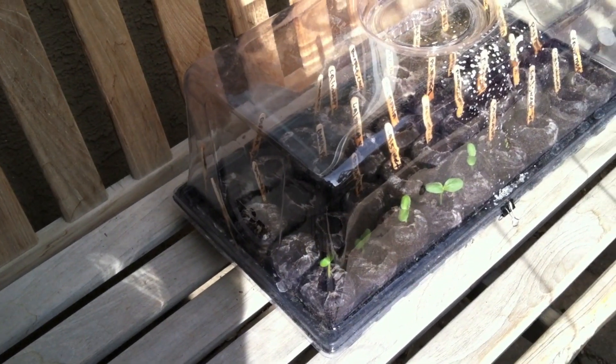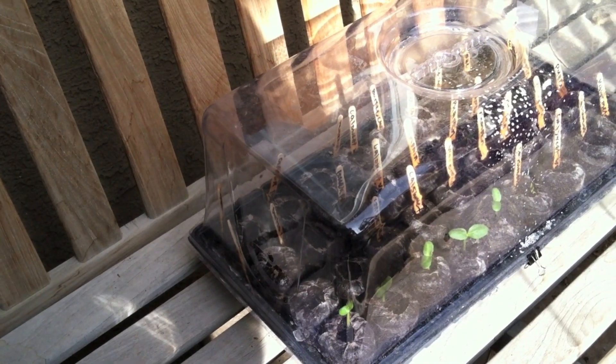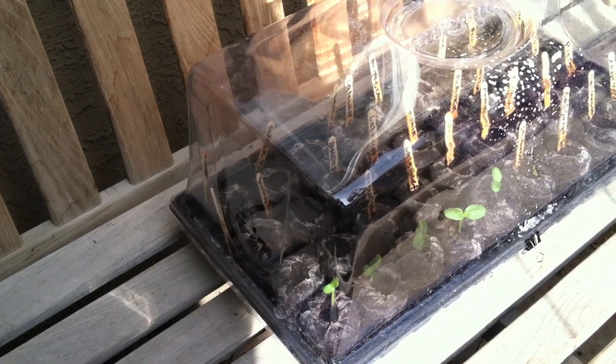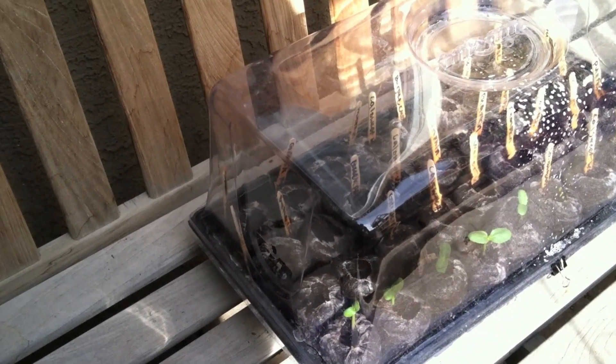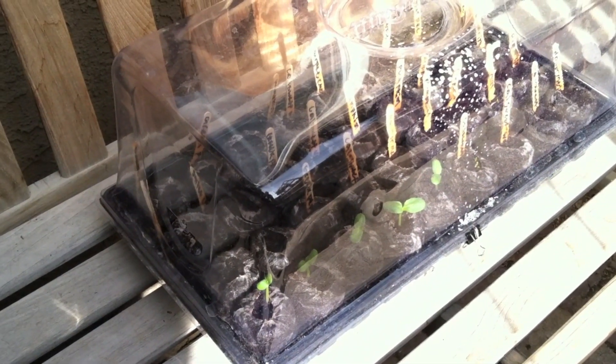Today is March 23rd and this is an update on my garden. My seed trays are starting to sprout — they actually sprouted a few days ago and these are the first ones out and they're really doing well. Unfortunately I don't know what they are yet because this is the tray that fell on the ground and all of the labels got mixed up. I guess I'll find out once they get a little bigger.